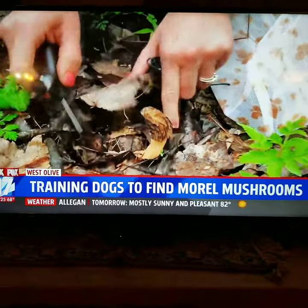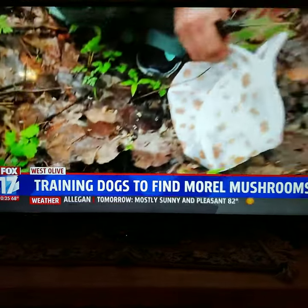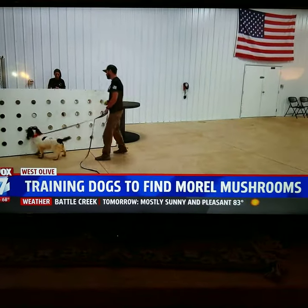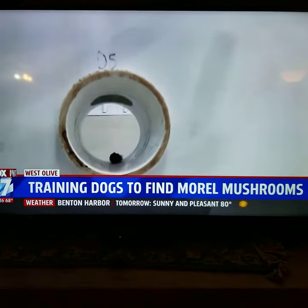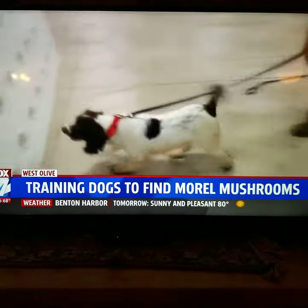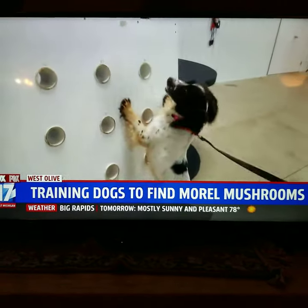For the first time, West Michigan Canine is offering sessions to train your dog to do the same. This is just what we call a scent board. She'll essentially take the target odor and put it in one of the holes. The scent is imprinted onto the dog using this scent board. Once familiar, the training will move outdoors.